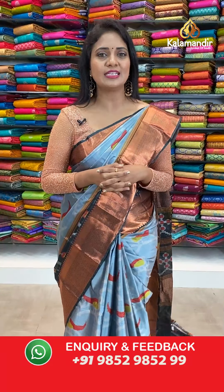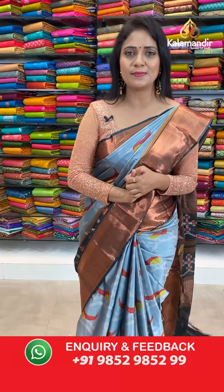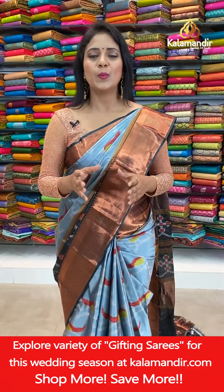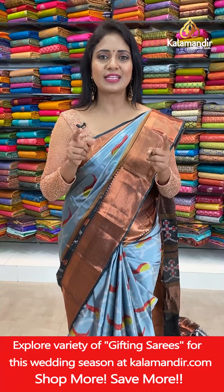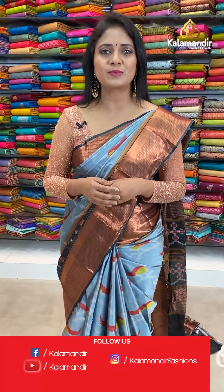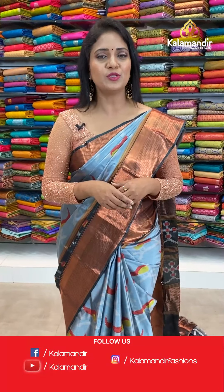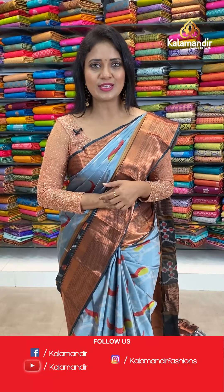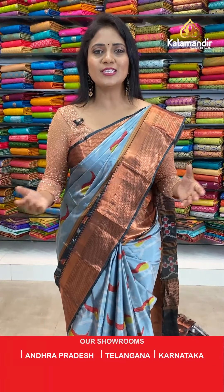Before getting into the details of sarees, let me explain how to shop with Kala Mandi. As you all know, there are two ways: you can shop from the description where all the codes are listed — just click on the code and it will lead to the main website. Or when I am showcasing the sarees, take a screenshot along with the code and share it on 9852985299 and grab it. All over India, shipping is free and cash on delivery option is also available.